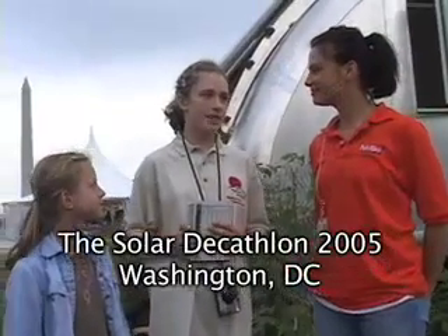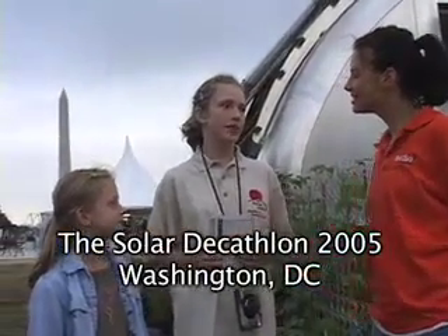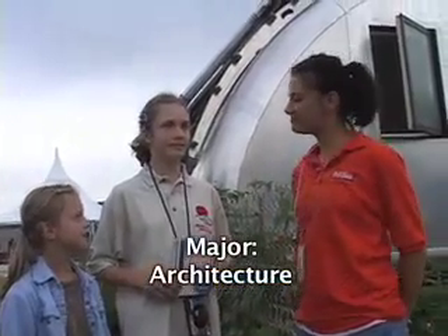We're starting a website called KEEN, for short — Kids Environmental Action Network — and we also work for the Rahus Institute. My name is Melissa, and I'm from Ann Arbor, Michigan, and I'm with the Michigan Solar House team.